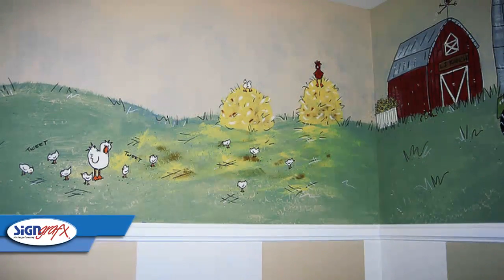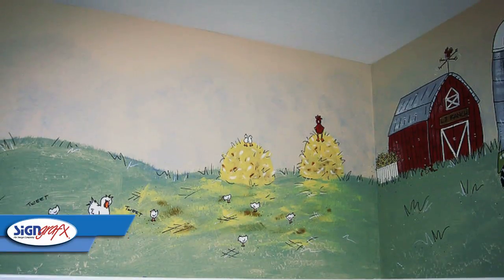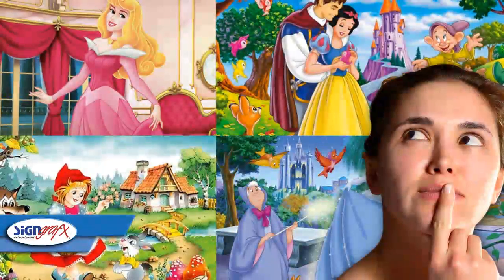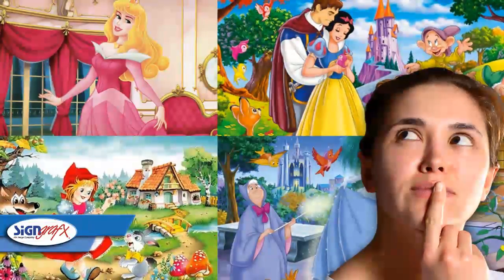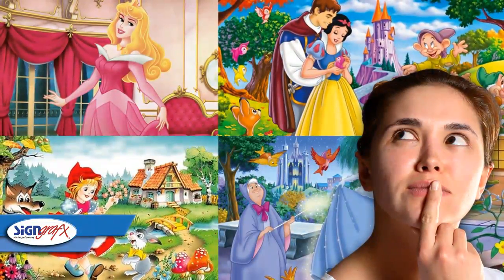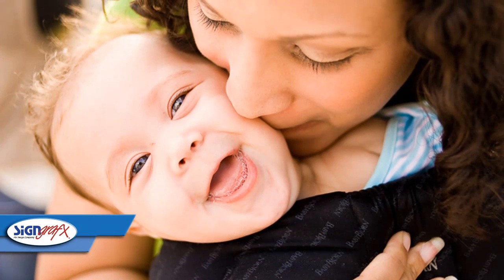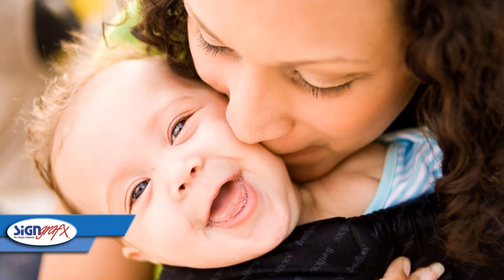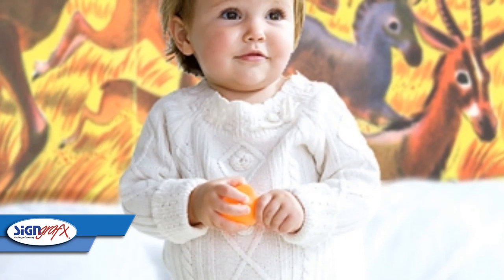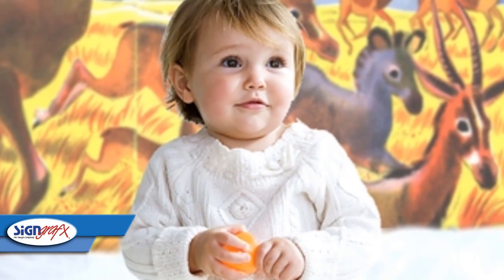How about a nursery rhyme as a theme? You can create a great wall mural by building around the thoughts behind your favorite Brothers Grimm story, or even something as classic as Mother Goose. If it's your favorite story, it has a good chance to be your child's as well, and it can be something that you two share very early on. How about a Noah's Ark theme, or a jungle, or even a school room? The ideas are almost endless.